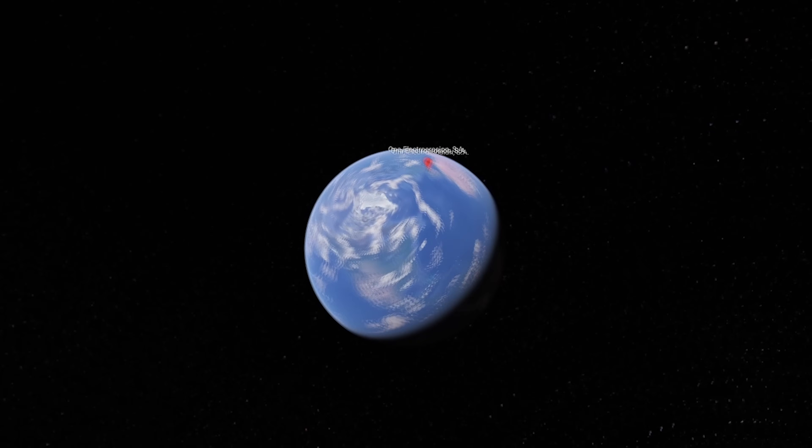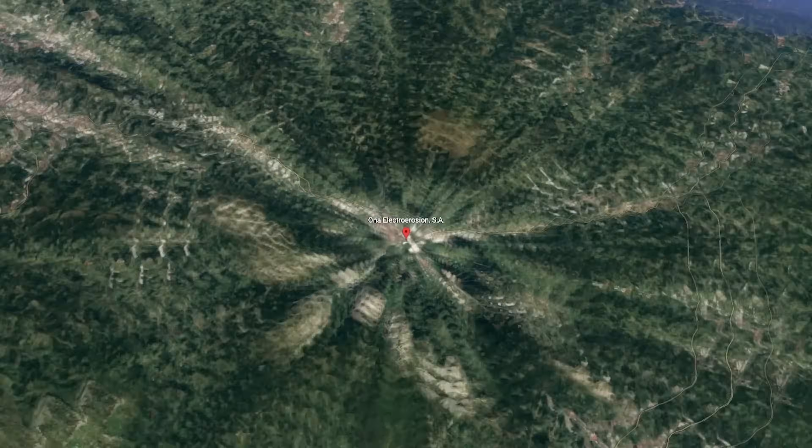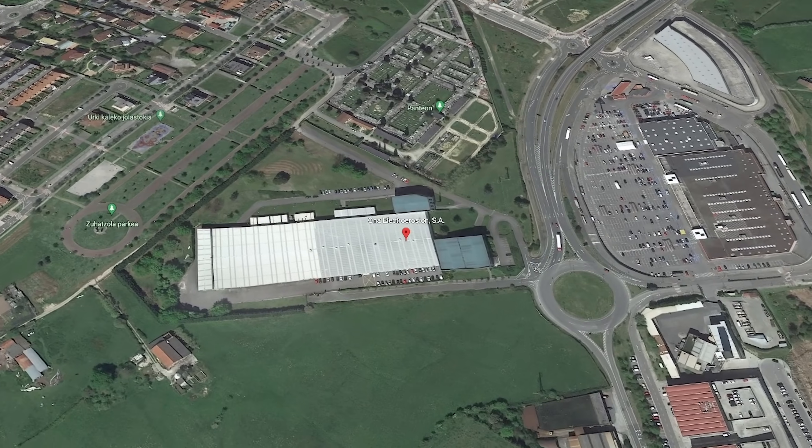I'm going to meet Sergio and the team up in the R&D section. There's Sergio right there. We are a company located here near Bilbao, about 30 kilometers away. And this year is our 70th anniversary.